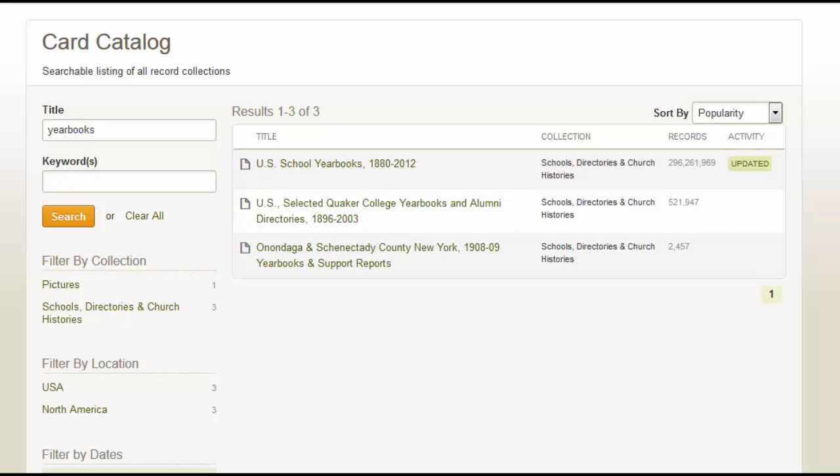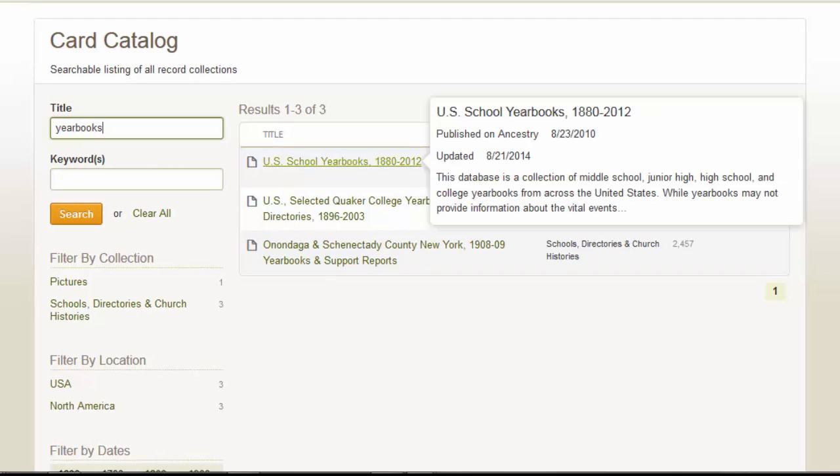First, you need to be able to find them. If you go to our card catalog and type 'yearbooks' into the title, you'll see US school yearbooks. We have over 26 million yearbook pages. If you mouse over the title, you get a little bit more information. You'll notice that we have yearbooks from 1880 to 2012, and we last updated this collection in August of 2014. So there's always something new and you never know what you might find.